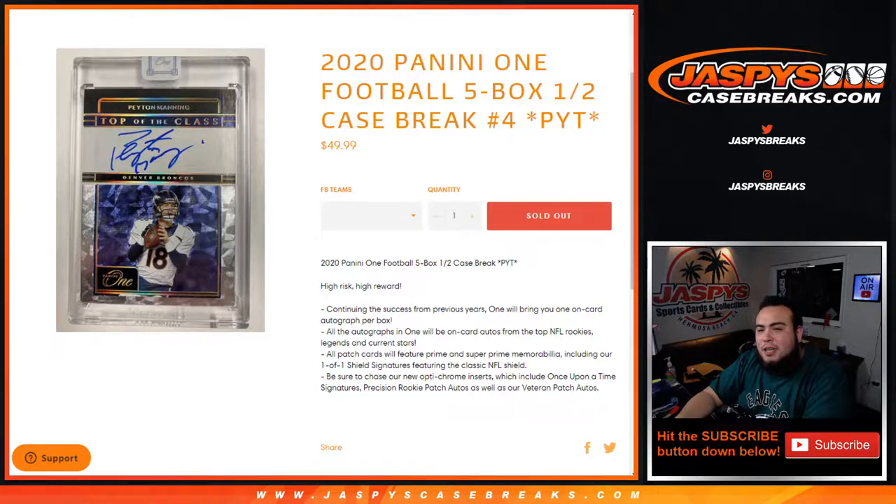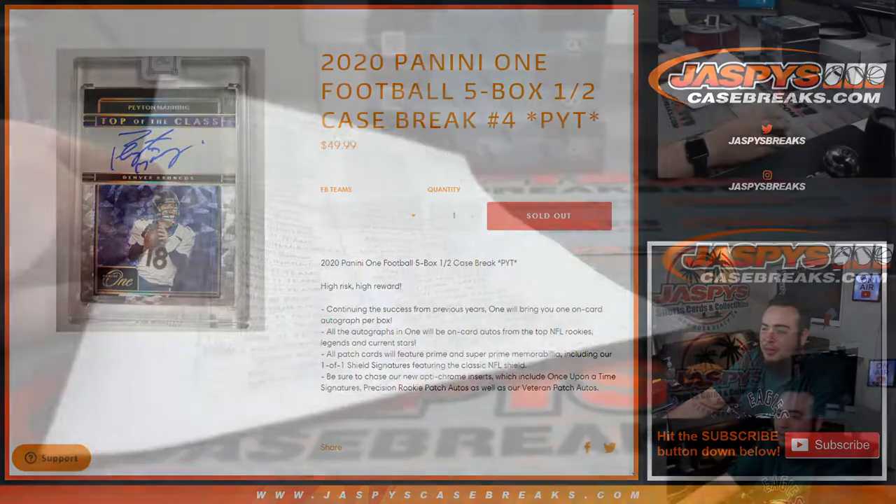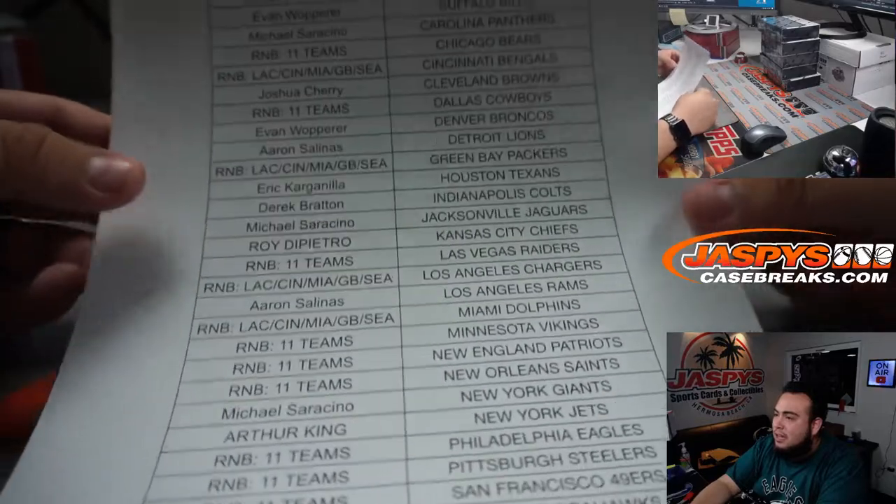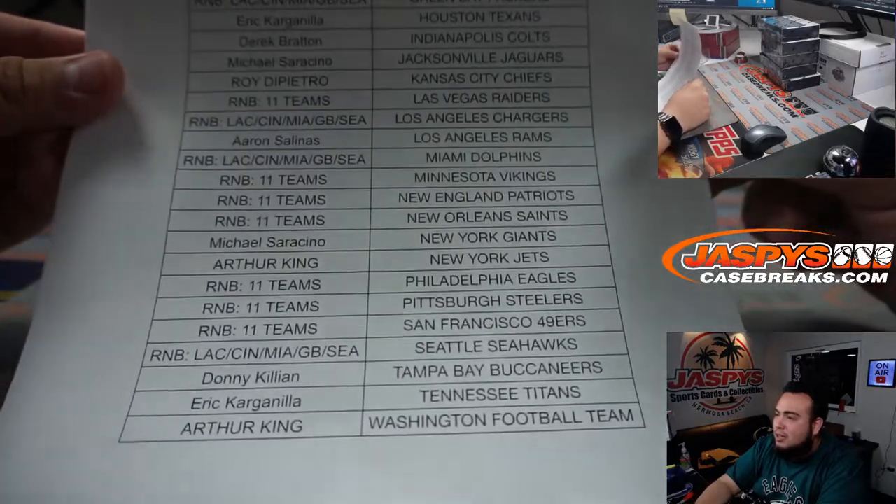What's up everybody, Jason for jazbeescasebreaks.com. We just sold out 2020 Panini One Football — this is a five box half case break, pick your teams, number four. Again guys, last five boxes is a high risk but a high reward type of break. Good luck guys.